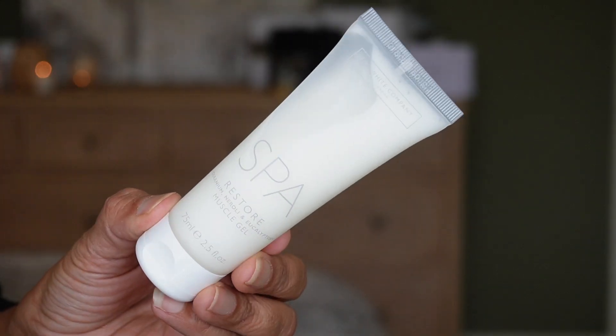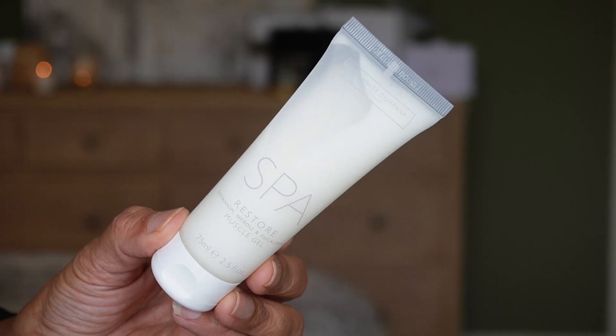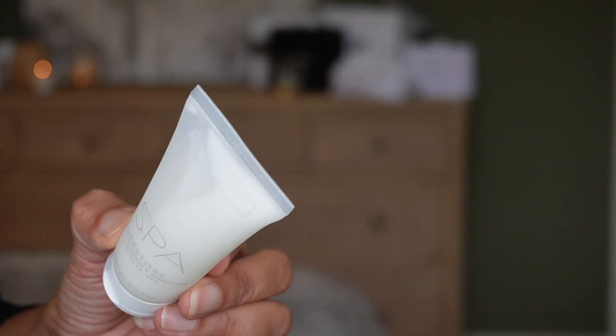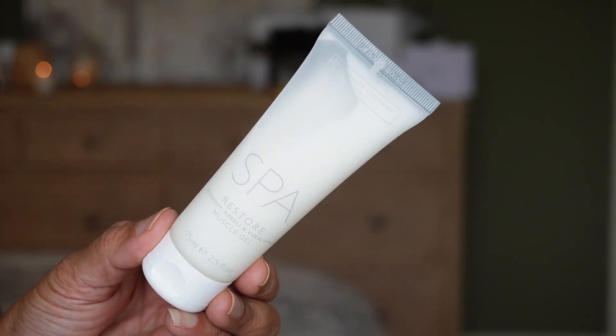Day twenty-one is the Spa Restore Muscle Gel, with notes of geranium, neroli, and eucalyptus. It's in the same type of tube as the cloud cream. You rub it on your muscles to cool them down. You get 75 ml, 2.5 fluid ounces.